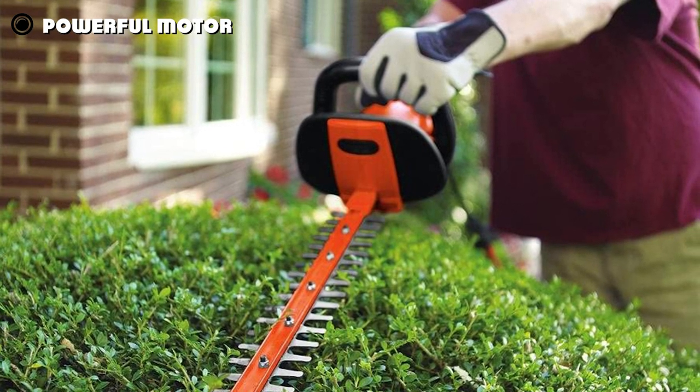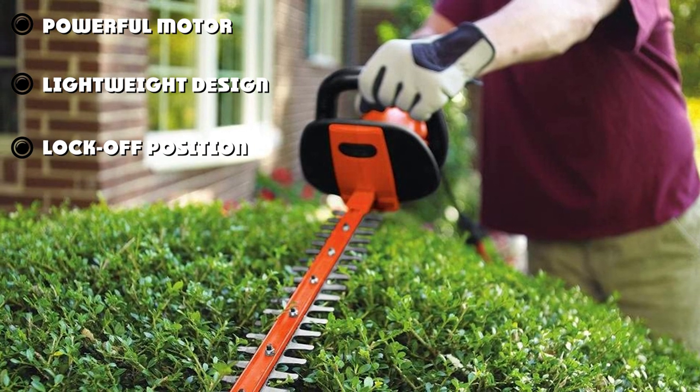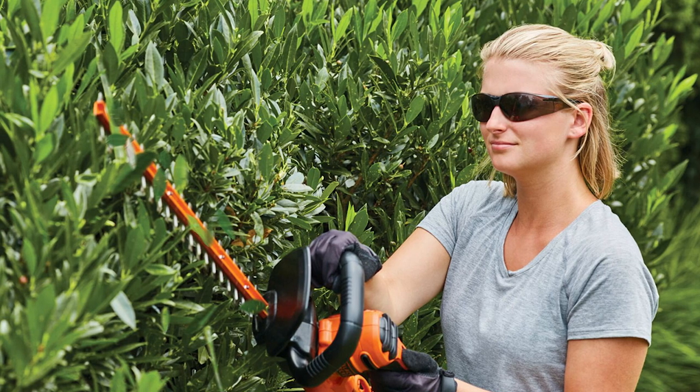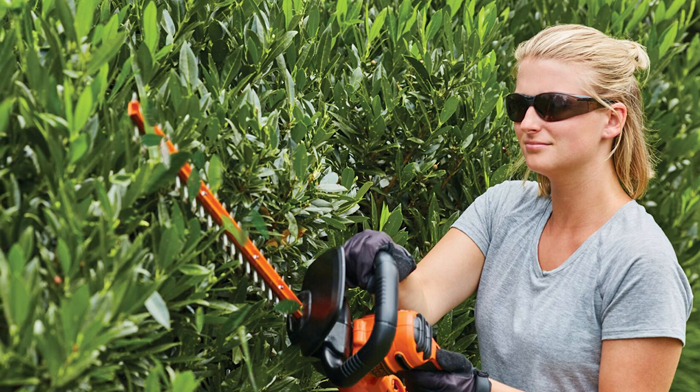Allowing you to stay in control the whole time, the blades are very hardy. You can cut branches up to one inch thick, which is plenty for most homeowners. The soft grip makes it much easier to use than other hedge trimmers, and we love the lightweight design as well.